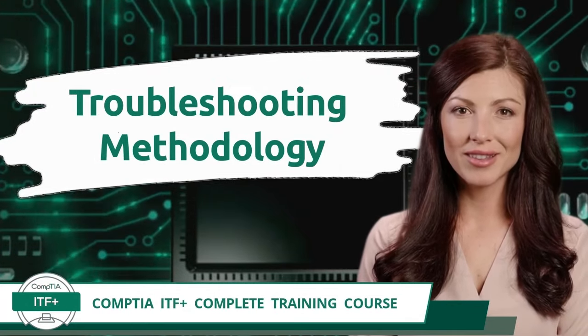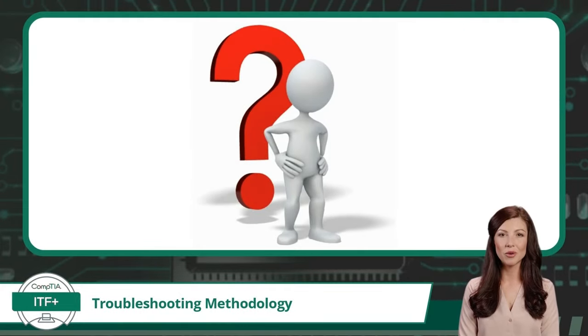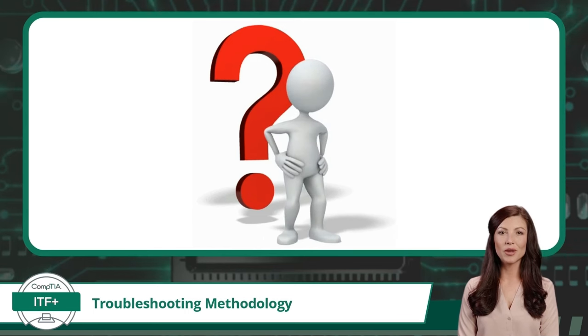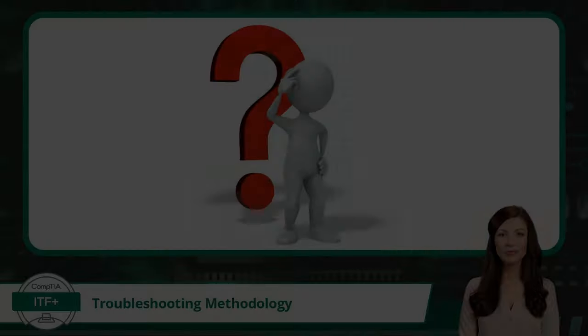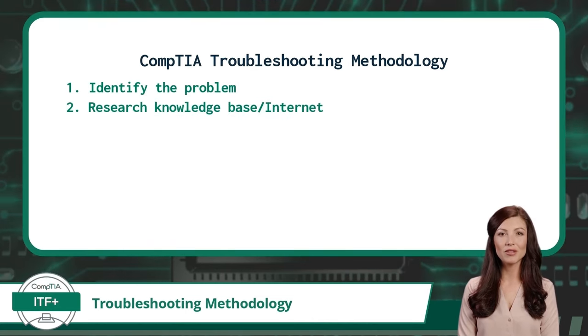Exam Objective 1.6: Explain the Troubleshooting Methodology. Troubleshooting is simply the process of problem solving. In the world of IT, you will be called upon to solve problems on a regular basis. Having a step-by-step approach will help make this task much easier. CompTIA has outlined a troubleshooting process with eight steps: 1. Identify the problem. 2. Research a knowledge base or internet, if applicable. 3. Establish a theory of probable cause. 4. Test the theory to determine the cause.